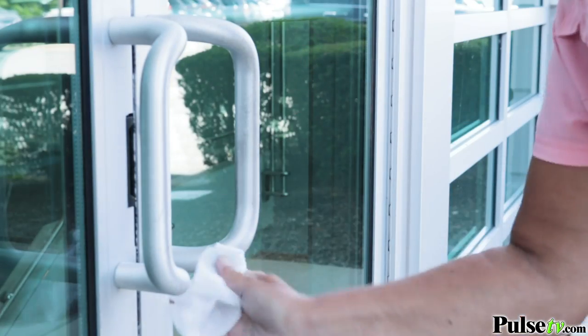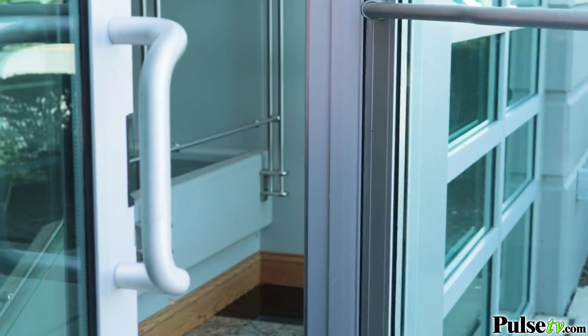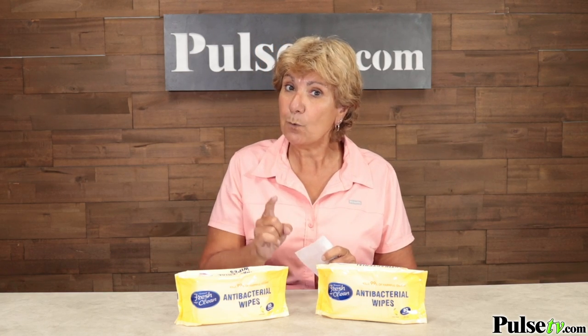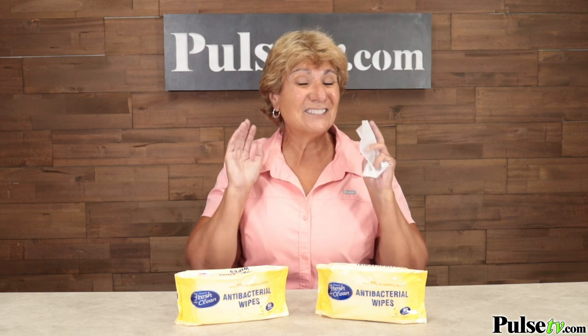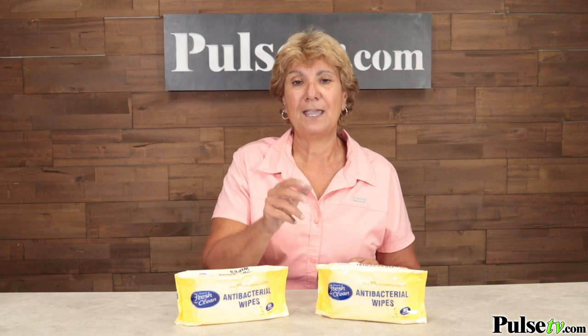The convenient packaging is great for when you're on the go, and let's face it, you don't always have sanitizer or soap and water available, so these will do the job. We have a great price on them, and remember you're not getting one — you're getting two packages, that's 160 wipes in total. Head on over to Pulse TV and grab a set today.